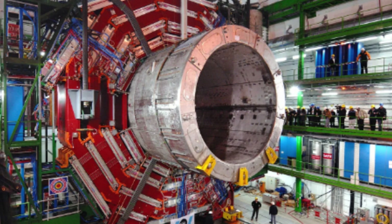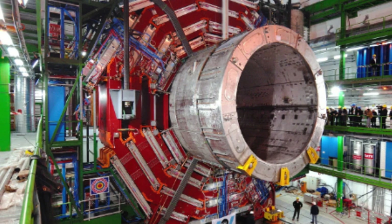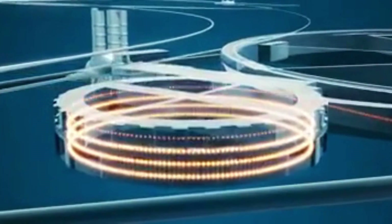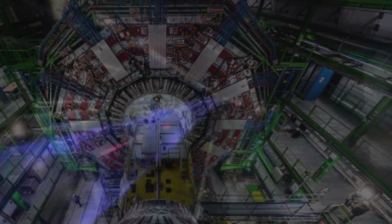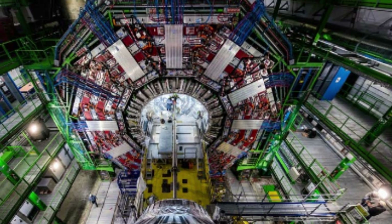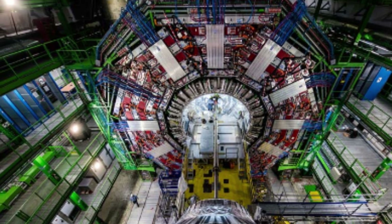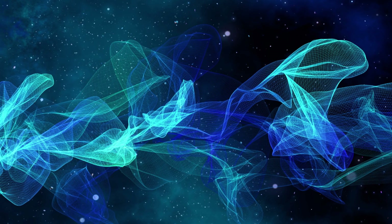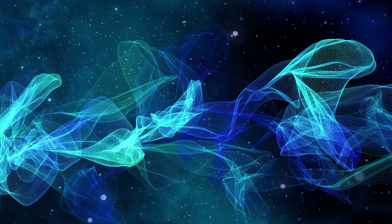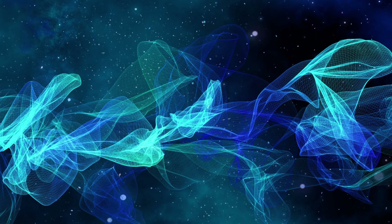The Large Hadron Collider operates at extremely low temperatures, near absolute zero — minus 271.3 degrees centigrade — which allows the superconducting magnets to operate without resistance. The machine can accelerate particles to energies of up to 13 TeV (tera electron volts), making it the most powerful particle accelerator in the world. The LHC has already made several significant discoveries, including the discovery of the Higgs boson in 2012, which confirmed the existence of the Higgs field and helped explain why particles have mass. The collider also continues to search for new particles and test predictions made by theories such as supersymmetry and extra dimensions.